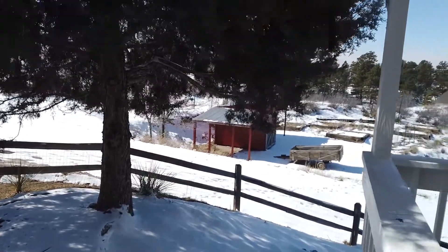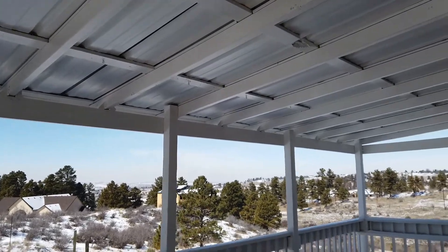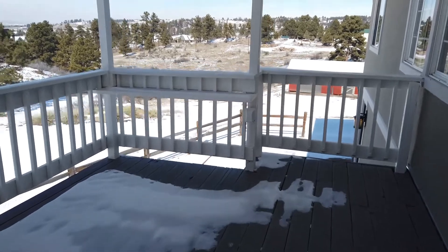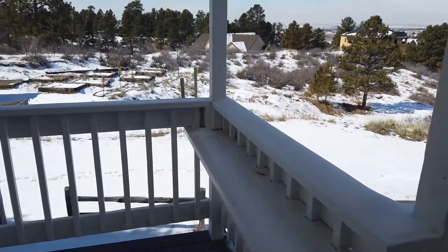The sturdy west-facing covered deck will let you grill out all year round and take in the beautiful mountain view. It also provides access to the established raised garden area. The Trex deck has plenty of room for furniture and everyone.